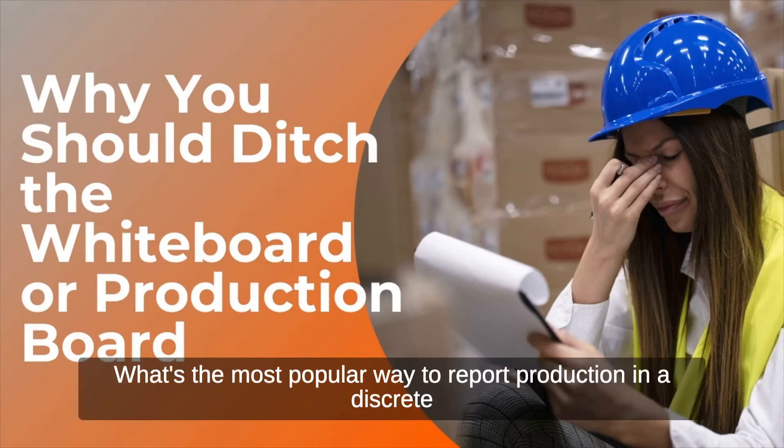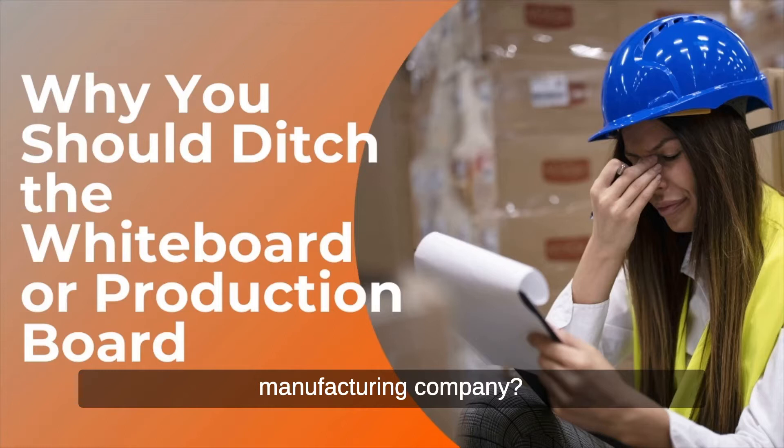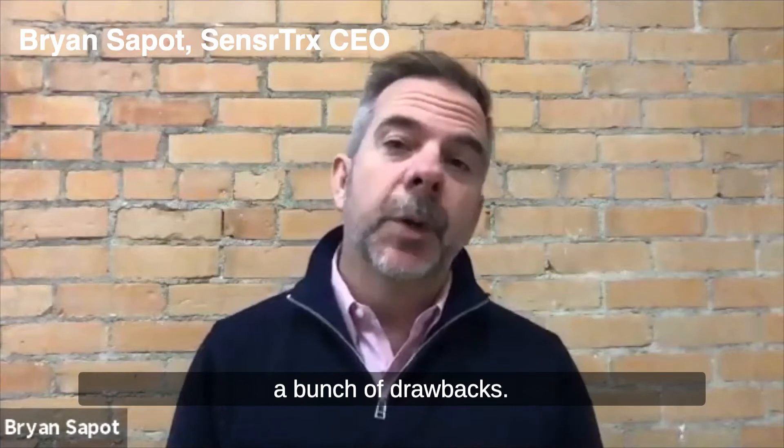What's the most popular way to report production in a discrete manufacturing company? It's a whiteboard. Whiteboards are great because they're visual, but they have a bunch of drawbacks.